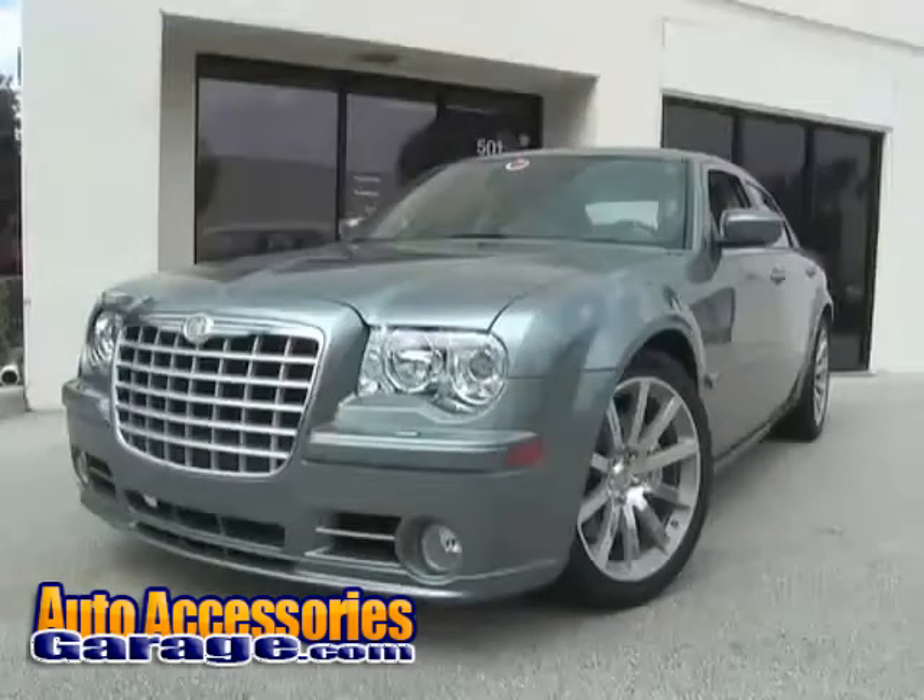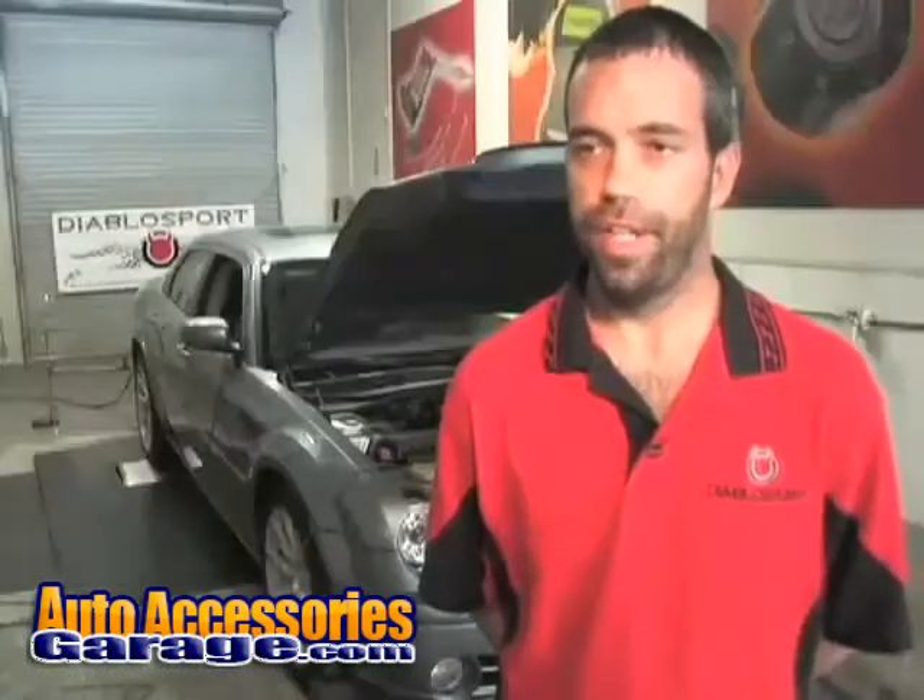We arrange with those customers — they come and drop their vehicle off for us, we give them a loaner vehicle to drive around with for a couple of days, and we start testing on their vehicle. We move to the dyno, and the tuners take over and go from there.